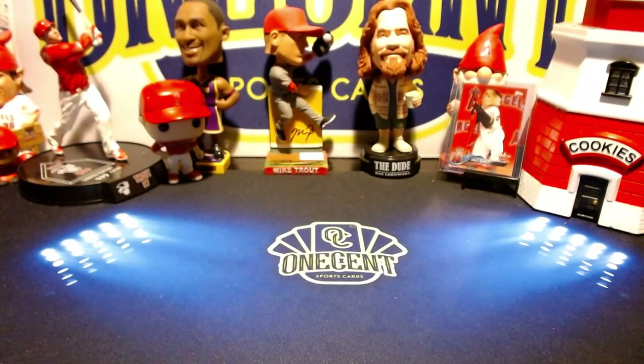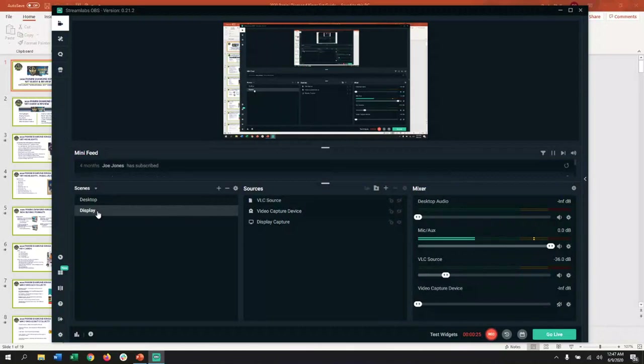Hey everyone, welcome back to OneCentSportsCards YouTube channel. Today I'm excited to be bringing you another set review, and this time we'll be reviewing the 2020 Panini Diamond Kings set, which is set to be released on Wednesday, June 7th. So without further ado, we're going to get right into it and take a deep dive into all things Panini Diamond Kings.